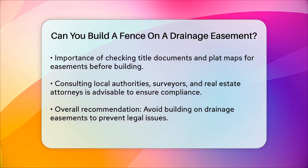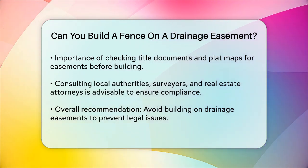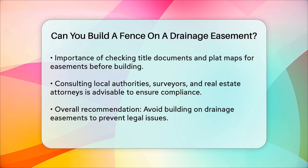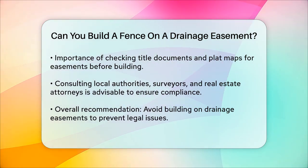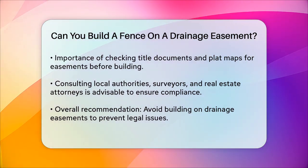In summary, while it might be tempting to build a fence on a drainage easement, it's generally not allowed due to the risk of obstructing water flow. Always check local laws and consult with professionals before making any decisions to ensure you're not violating any easement agreements.